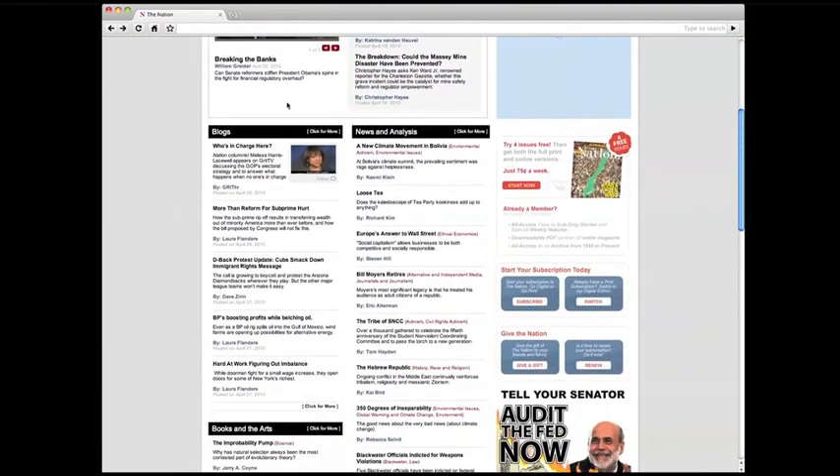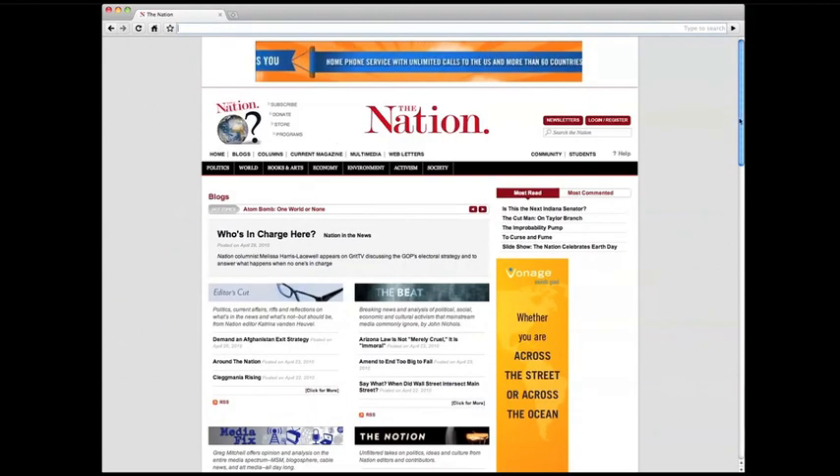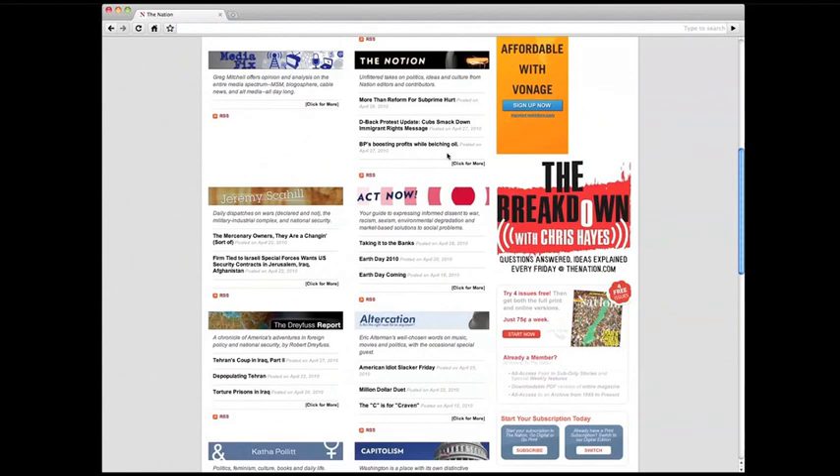Blogs are now front and center on the homepage, and we've added two new ones. Former editor-in-chief of Editor and Publisher Greg Mitchell writes Mediafix, and Blackwater author Jeremy Scahill is now blogging about national security.